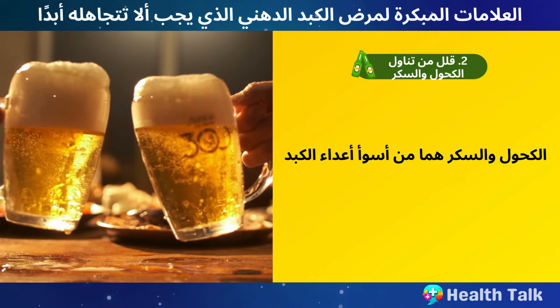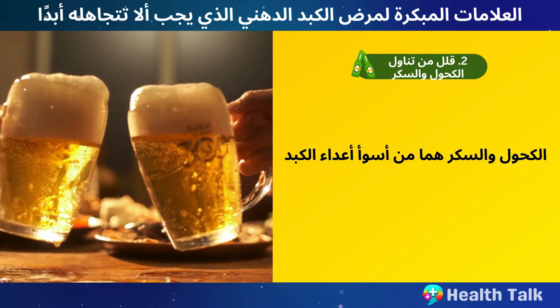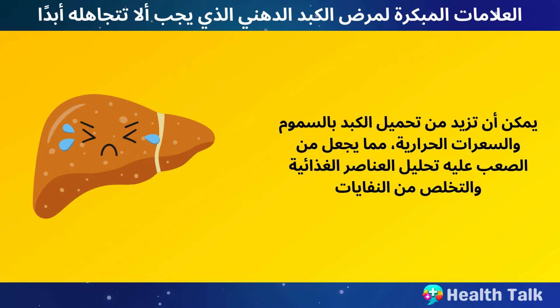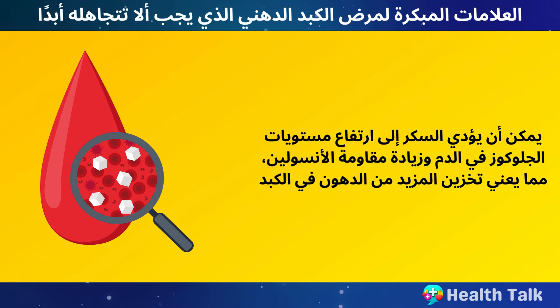Number 2: Cut down on alcohol and sugar. Alcohol and sugar are two of the worst enemies of your liver. They can overload your liver with toxins and calories, making it harder for it to break down nutrients and eliminate waste. Alcohol can also damage your liver cells directly, leading to scarring and cirrhosis. Sugar can spike your blood glucose levels and increase your insulin resistance, which means more fat storage in your liver.